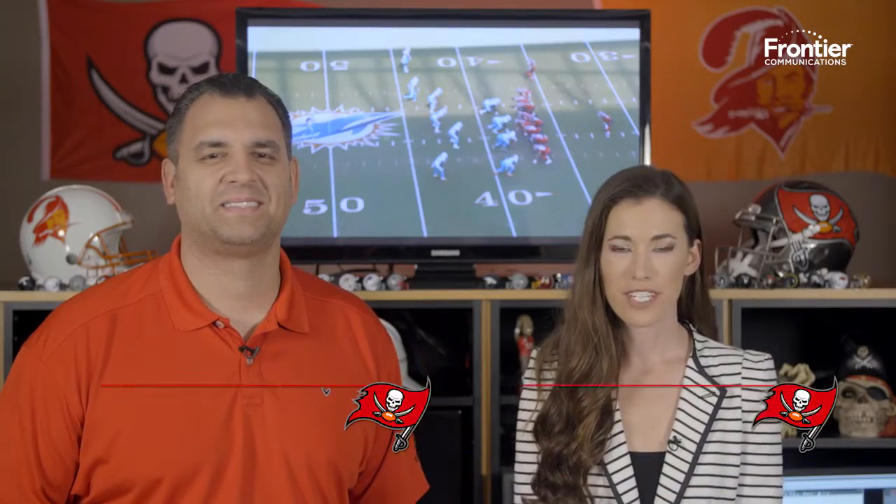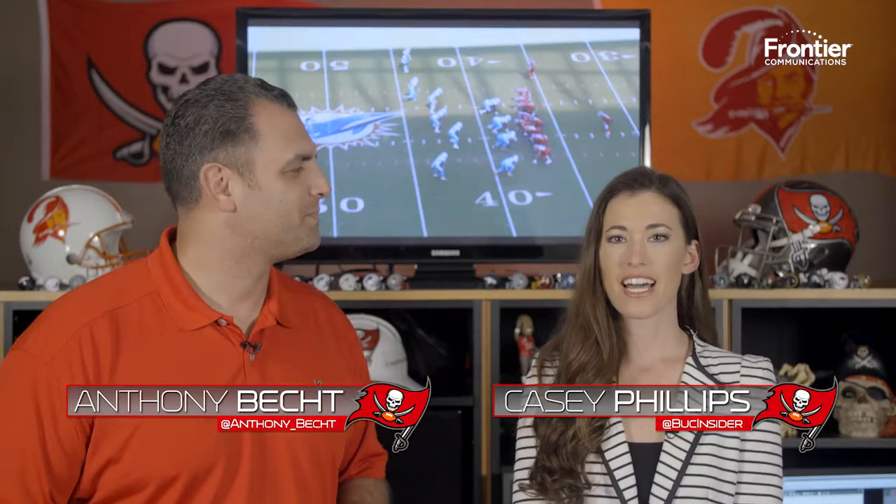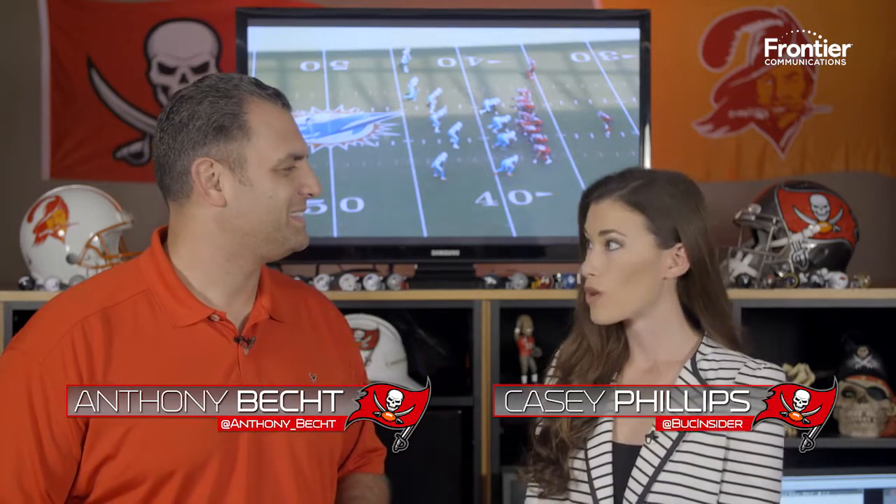It's time for a Film Session presented by Frontier, Casey Phillips and Anthony Beck. Great to have another win to talk about — first road win, first time getting a couple wins in a row. And I know that you're pumped because it was definitely a tight end type of game.